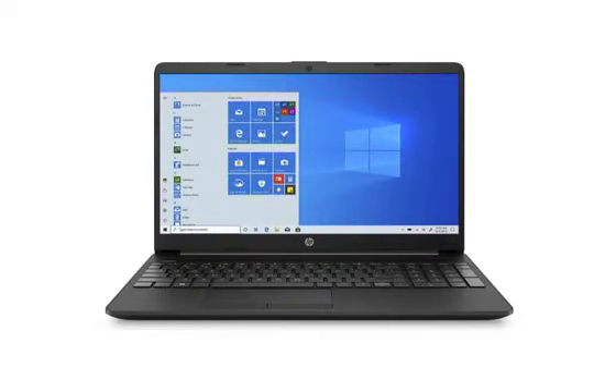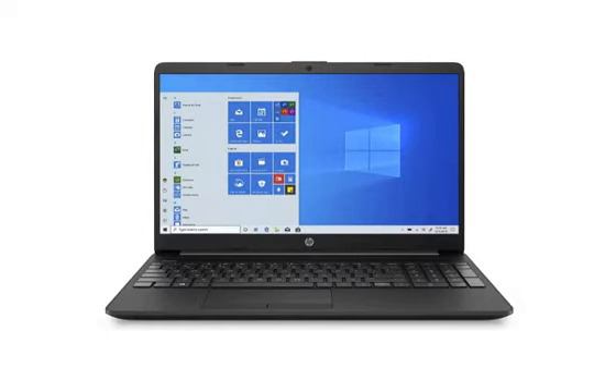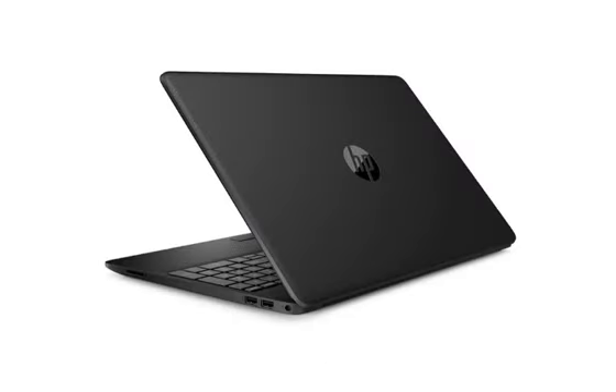If you find this laptop useful and want to purchase it, you can find the link in the description box. So if you like this video, please like and comment. And if you enjoyed this video, you can subscribe to this channel.